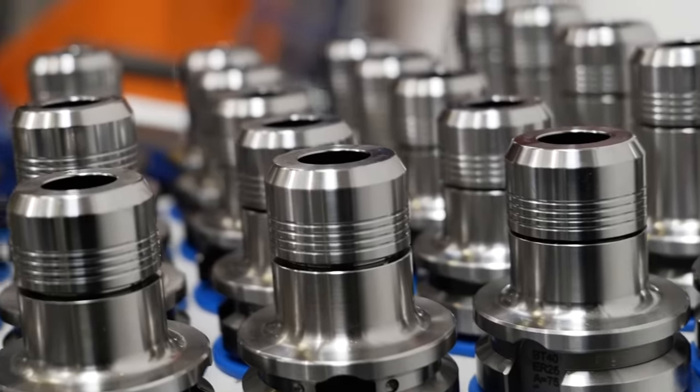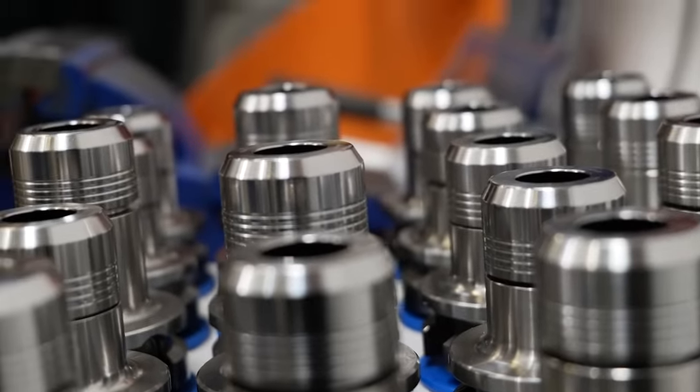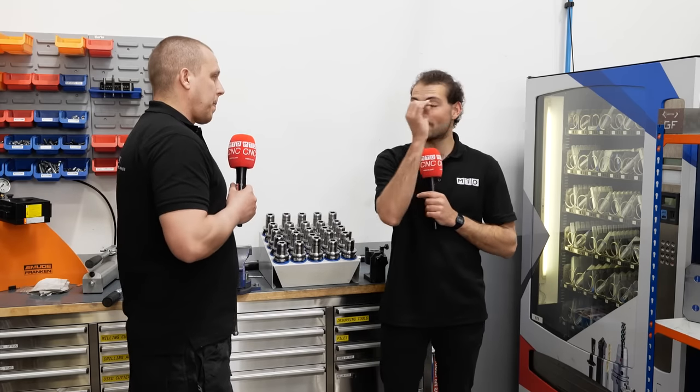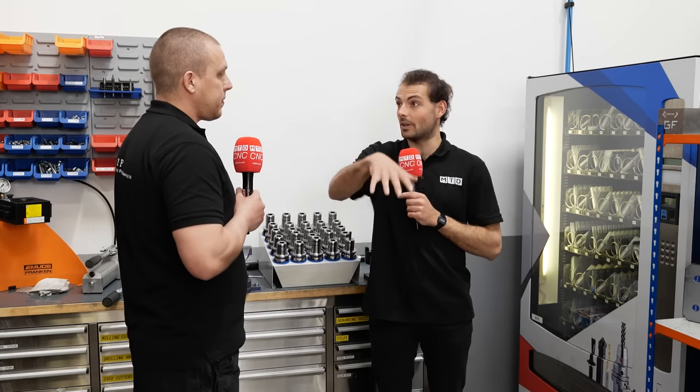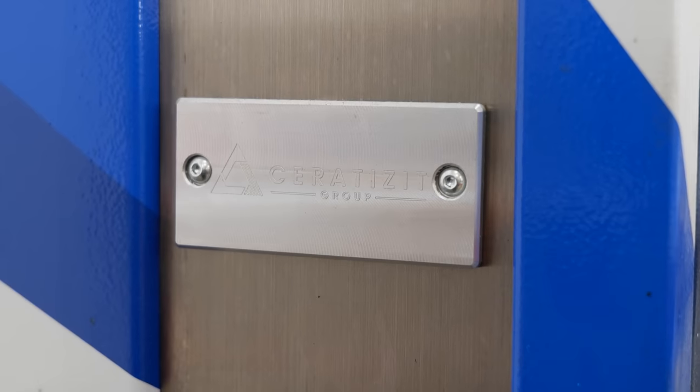We have our sales representative — he gives us all the technical knowledge as well. So let's say we got a new titanium job; we ask Nigel, what do we do with it? And he says, okay, that's the tools — next day they're with us, we're ready to go. Next-day delivery. Was that the first time you'd ever machined titanium as part of Net Precision? Yeah, on that kind of scale, yeah. So we need to know that what we're going to use will deliver, pretty much, and that's why we go to Ceratizit over and over again.